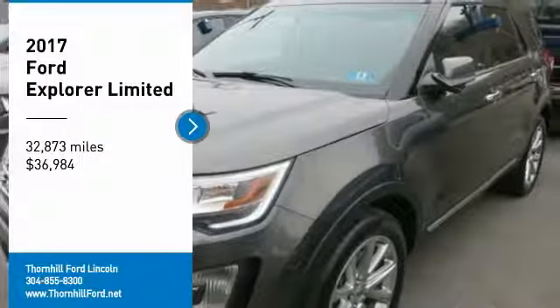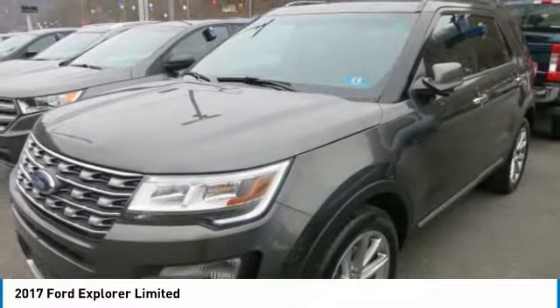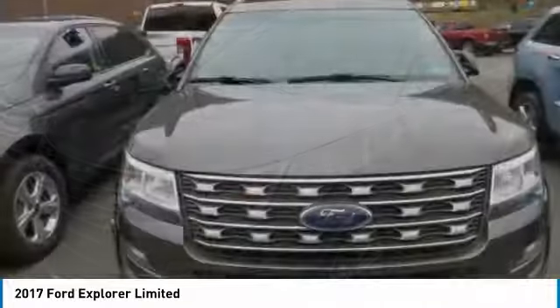Safe and reliable, this used 2017 Ford Explorer Limited lets you cart everyone and everything you need in one vehicle.